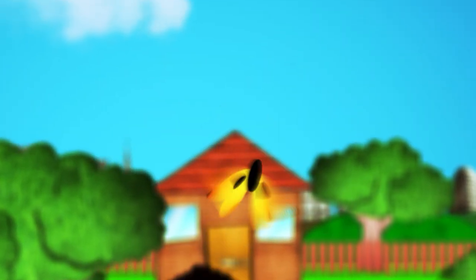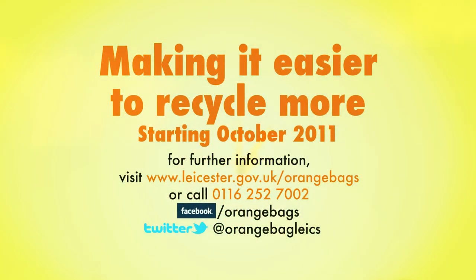For more information, please go to www.leicester.gov.uk/orange-bags, or join our Facebook page or follow us on Twitter.